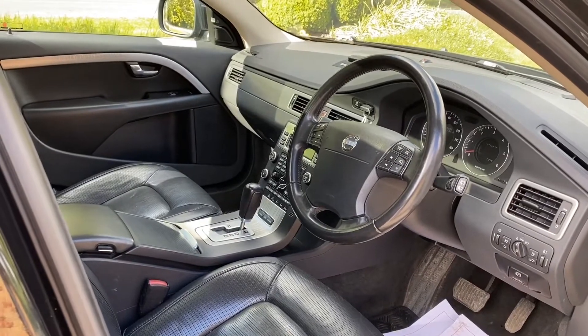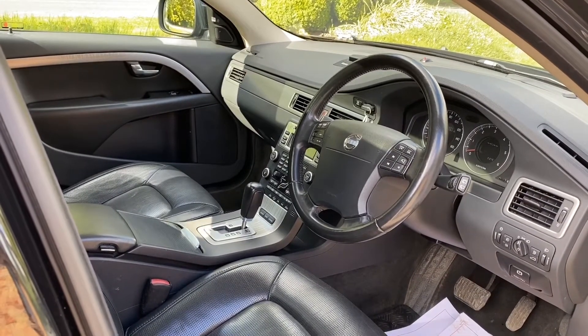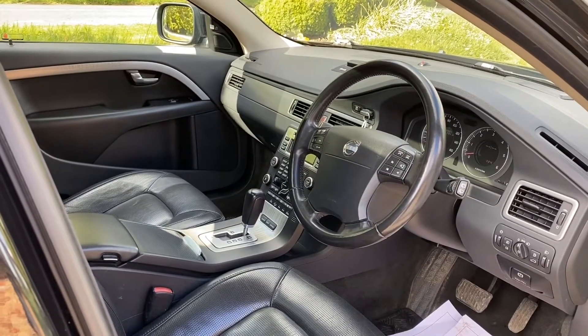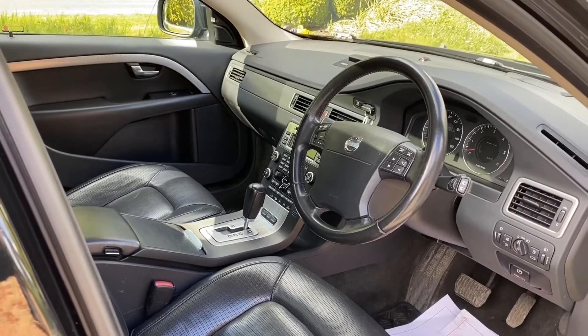I think you should come and see the car, view it, drive it, and then you'll see what we're talking about. Thank you so much for looking, and I look forward to hearing from you. My name is Graeme, the company's Horton Cars. Thank you.